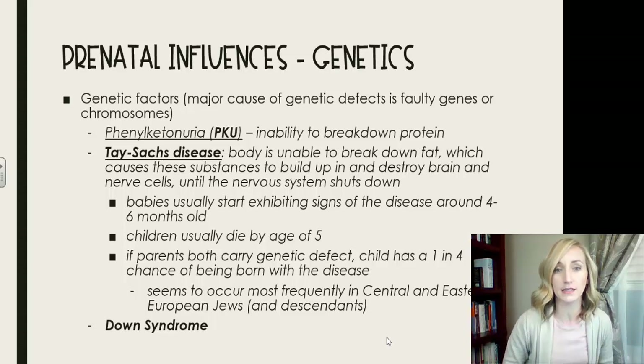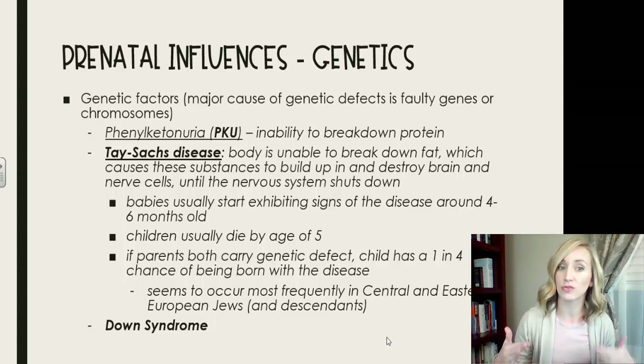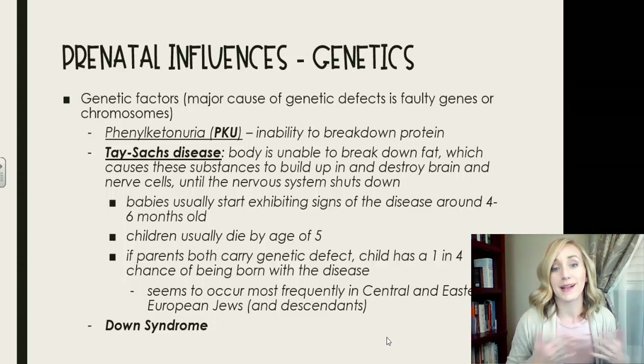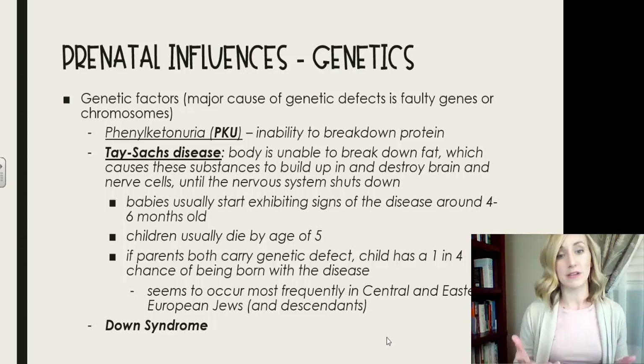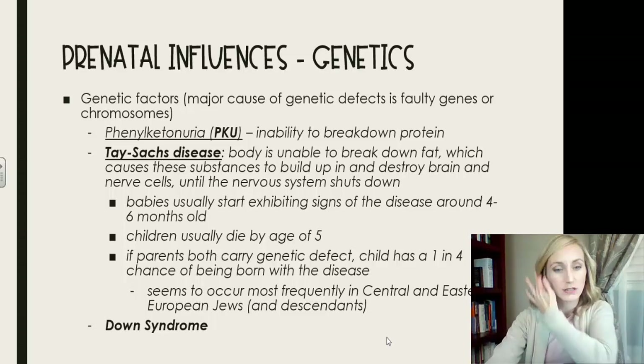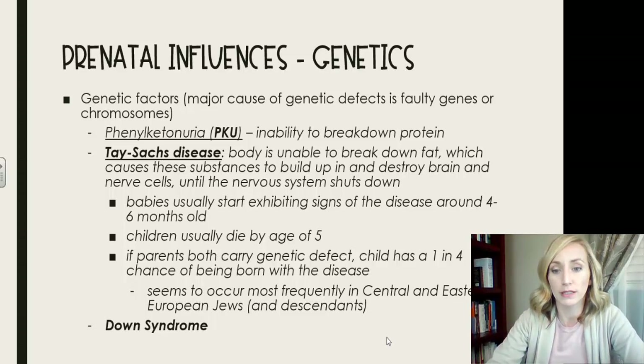Tay-Sachs disease is another genetic condition where the body is unable to break down fat, causing those substances to build up and destroy brain and nerve cells until the nervous system shuts down. Babies usually begin showing signs around four to six months old and typically die by age five. If both parents carry the genetic defect, the child has a one in four chance of being born with the disease. It occurs most frequently in central and Eastern European Jewish populations and their descendants.